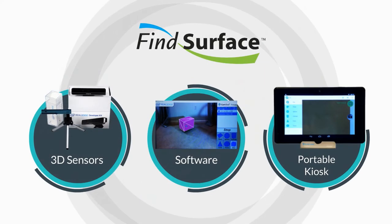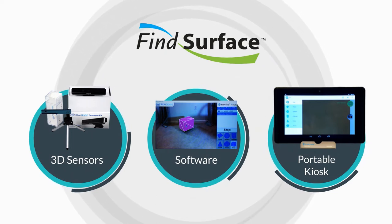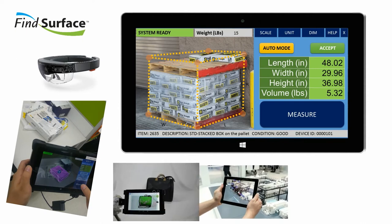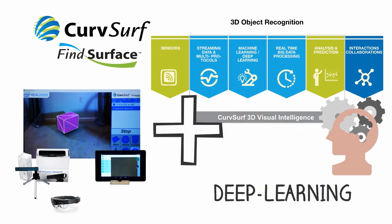A revolutionary real-time 3D object recognition software. The Fine Surface solution is made up of three basic components: an advanced 3D camera sensor, smart software, and a measurement kiosk. Available both as an installation or portable system. CurveServe's unique software and sensor solution automatically identifies the size and location of moving objects.